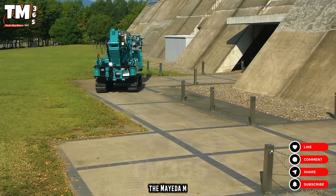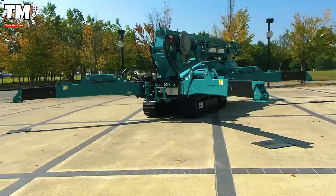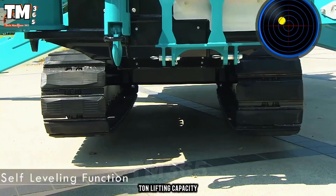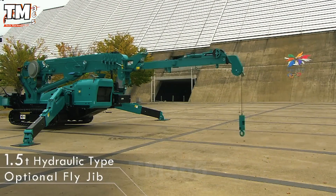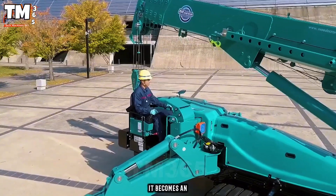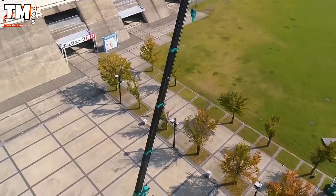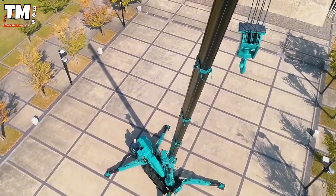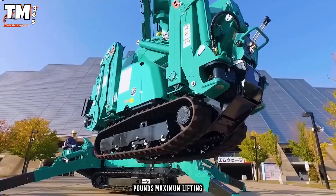The Maeda MC815C is the strongest and largest mini spider crane in Maeda's catalog. It handles the most demanding tasks with an 8-ton lifting capacity at a close radius, meeting every need from the simplest to the most complex. With a working height of approximately 20 meters, it becomes an indispensable aid for modern construction sites. If you are looking for a lifting solution that is both powerful and maneuverable, this is the perfect choice. This power is measured at 2,200 pounds maximum lifting force.